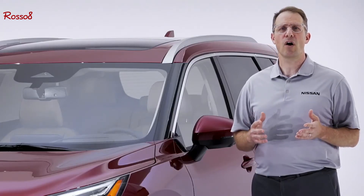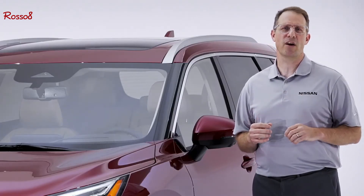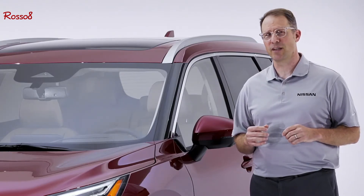When it goes on sale this fall, the all-new Rogue will jump to the lead in the largest segment in the U.S. auto industry. Why?